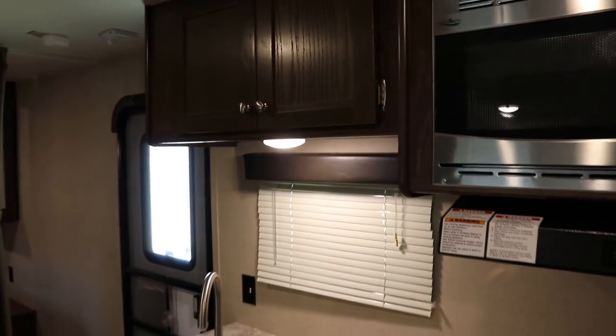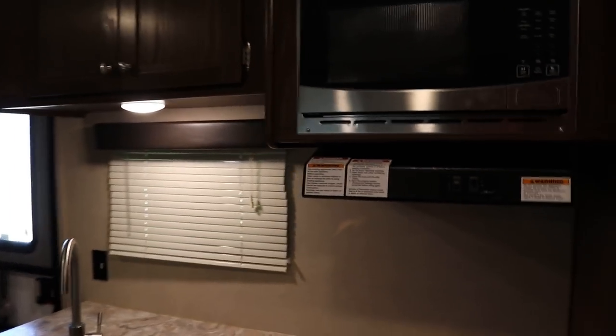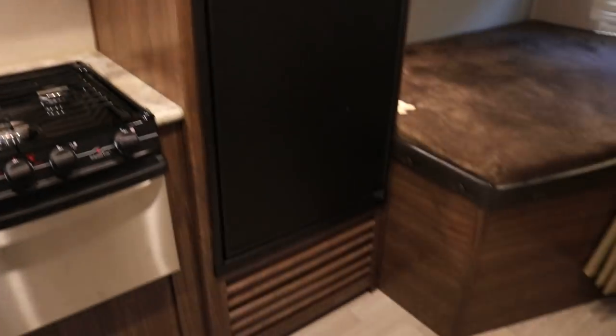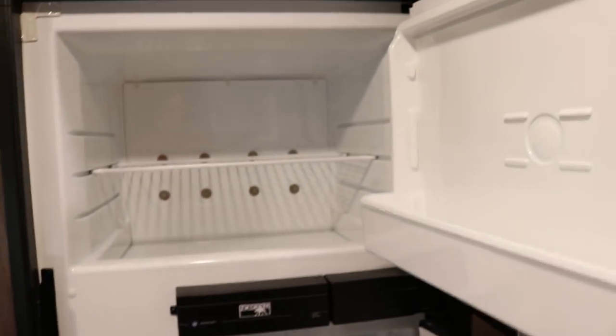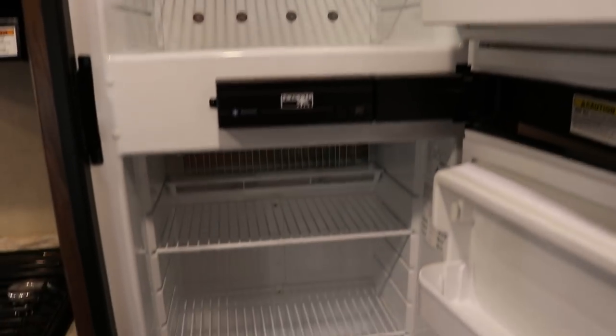This coach is in excellent, showroom condition — I think any dealer would agree with me. I think this is going to be a 6-cubic-foot Norcold refrigerator. It's automatic and runs on gas and electric.